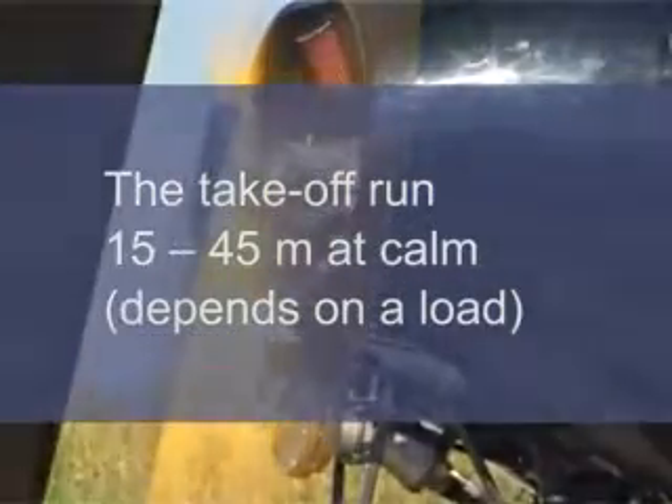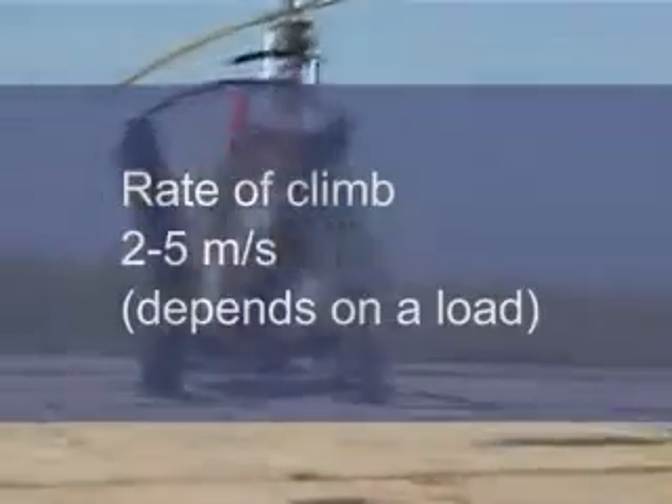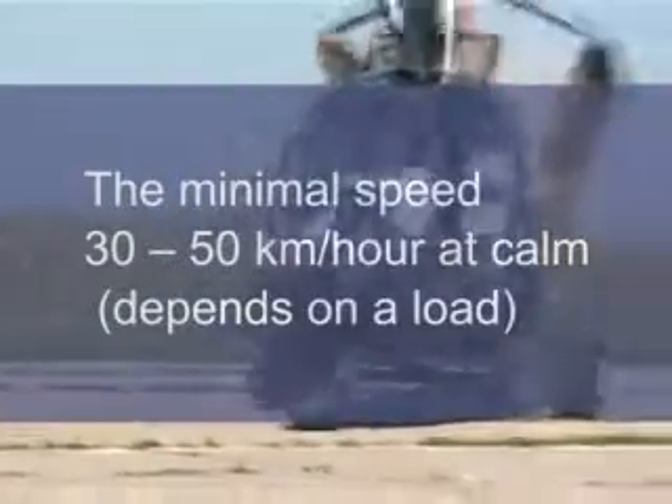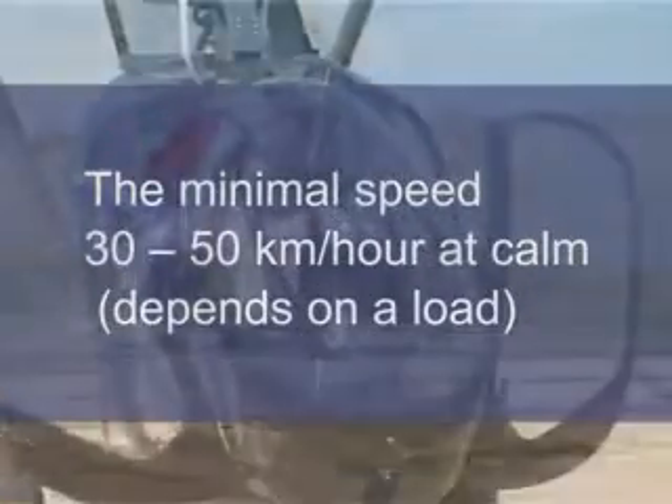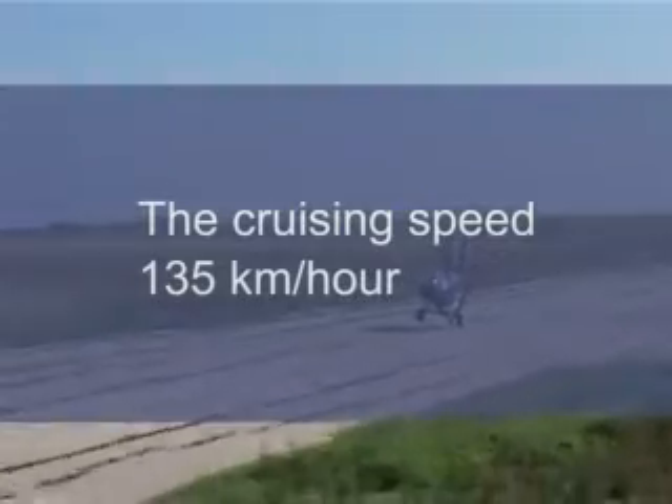Performance characteristics. Take-off run: 15 to 45 meters at calm, depending on load. Minimal speed: 30 to 50 kilometers per hour at calm, depending on load. Maximum speed: 170 kilometers per hour. Cruising speed: 135 kilometers per hour.